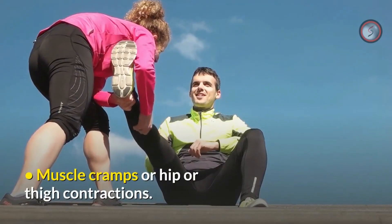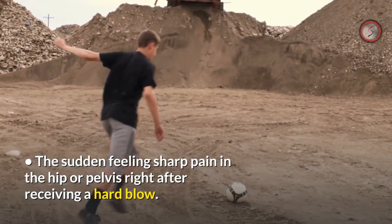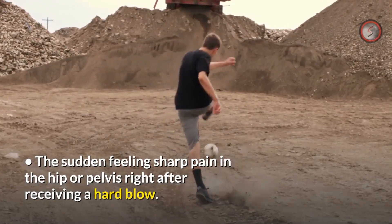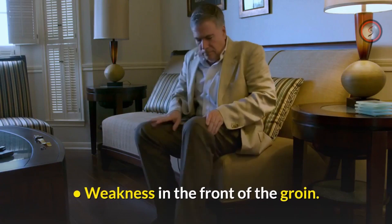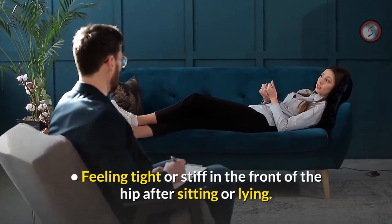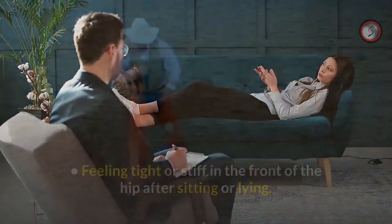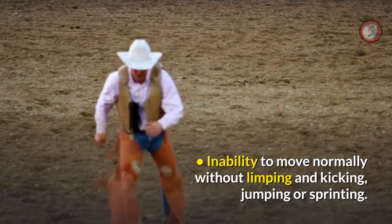Other symptoms include muscle cramps or hip and thigh contractions, a sudden sharp pain in the hip or pelvis after receiving a hard blow, weakness in the front of the groin, feeling tight or stiff in the front of the hip after sitting or lying, and inability to move normally without limping when kicking, jumping, or sprinting.